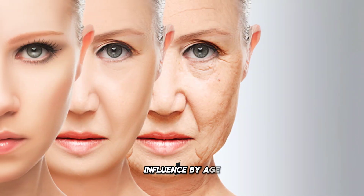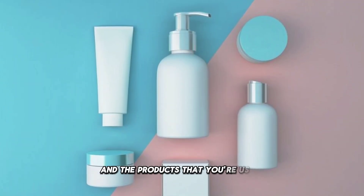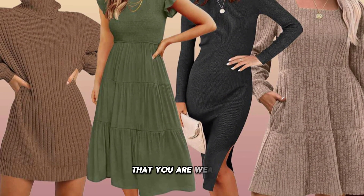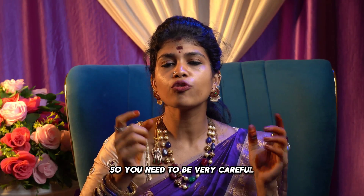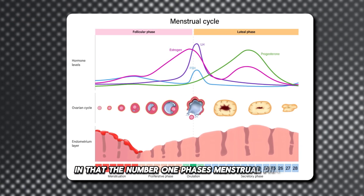Fertility is highly influenced by age, your lifestyle, your environment, and the products that you are using, even the dress that you are wearing. So you need to be very careful in each and every aspect. The phase-wise diet starts with the number one phase — the menstrual phase, where you are bleeding.